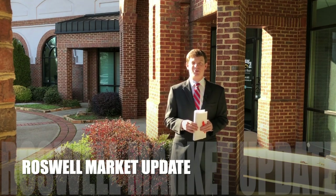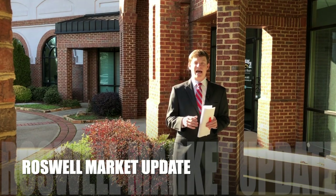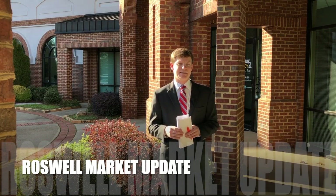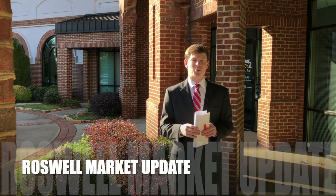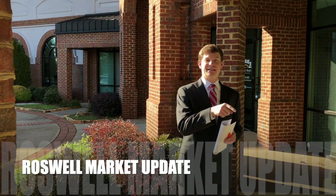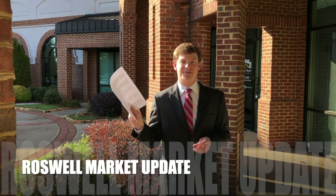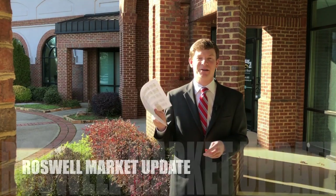How did the Roswell real estate market do in 2019? How does it compare to the sales and activity in 2018? What's the look ahead for 2020? How about the differences between the east side of Roswell and the west side of Roswell? I've got all the market stats, all the market information right here. Stay tuned.